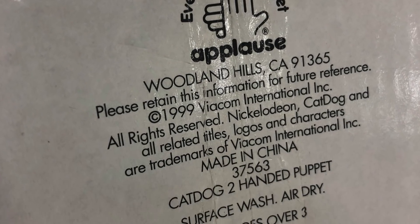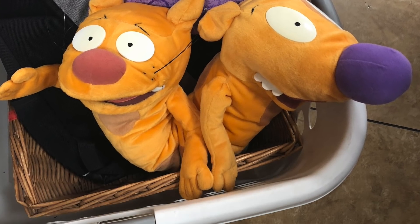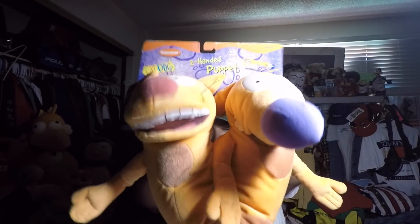I also picked up a 1999 two-handed puppet — CatDog from Nickelodeon. You guys remember the show? I put my hands in and did the whole thing. Winslow, Lola — you gotta remember. I got this for four bucks and look — it was still in its package, still tied in. An amazing cop and such a nostalgic feeling when you find something like this.